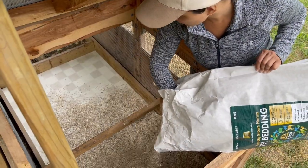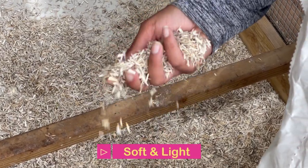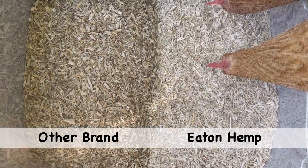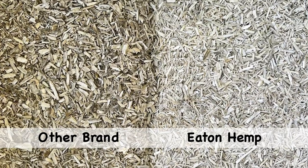The first thing you'll notice when you open up the bag is that it is very soft and very lightweight. When you put it side-by-side with hemp from other brands you can see there is a drastic difference. Eaton's hemp is brighter, and it's also finer, which is easier to clean down the road, and overall it has better quality than other hemp brands we've seen.